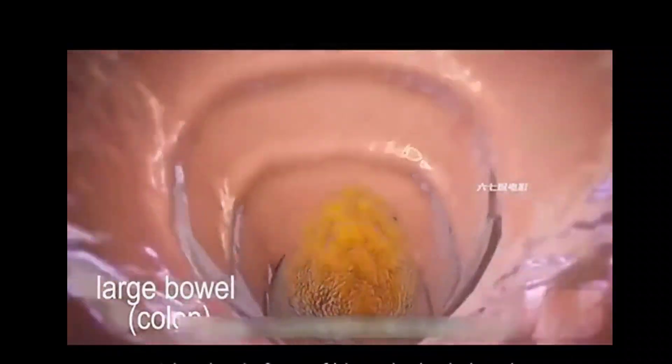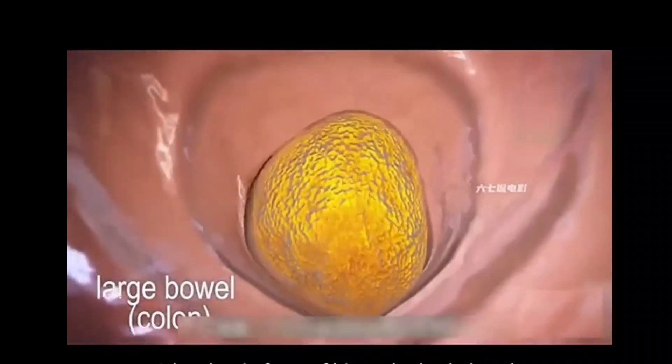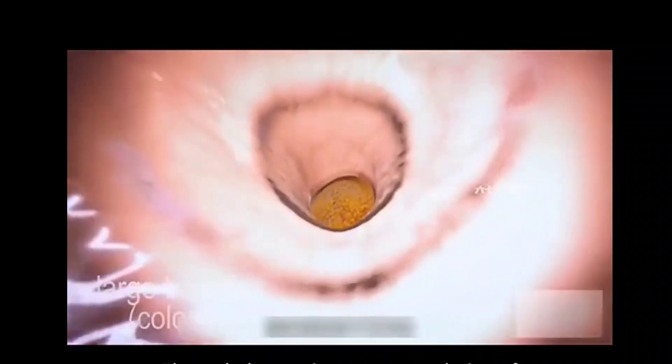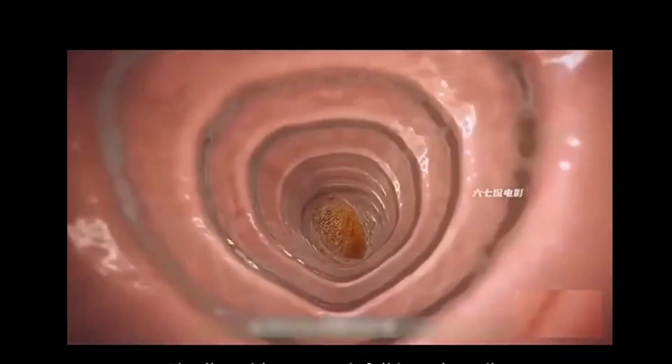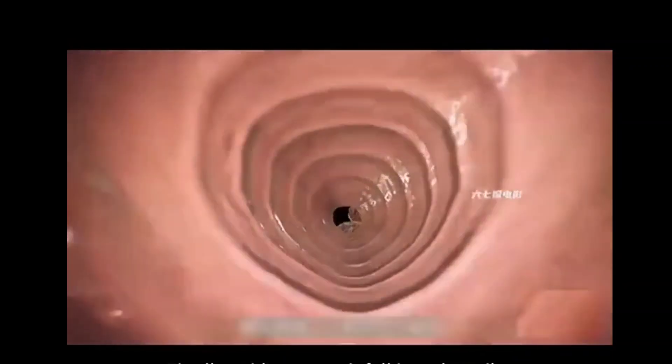At this time, the waste that had already formed was lining up. Through the continuous accumulation of waste, the formed material smoothly made its way out. Finally, with a snort, it fell into the toilet.